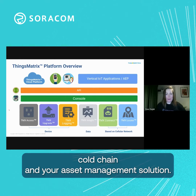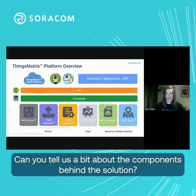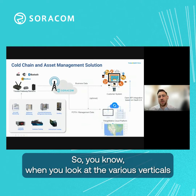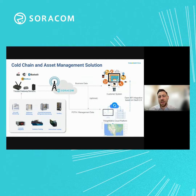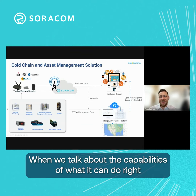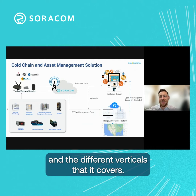Earlier, you were referencing call chain and your asset management solution. Can you tell us a bit about the components behind the solution? Absolutely. When you look at the various verticals, starting down at the bottom left there, asset tracking is wide and far when we talk about the capabilities of what it can do and the different verticals that it covers.